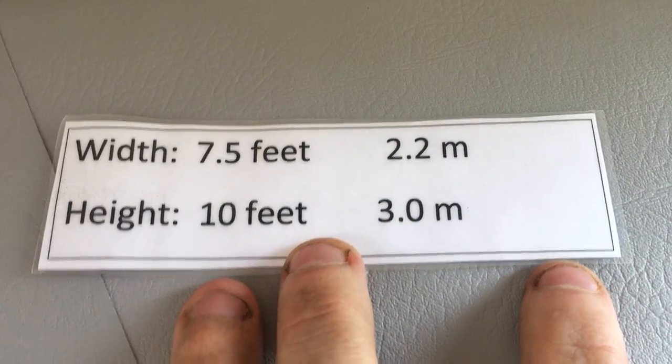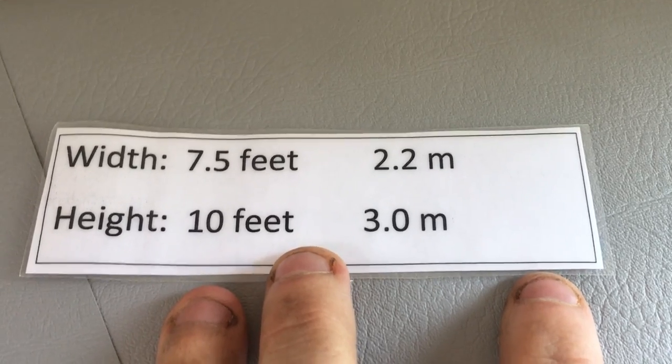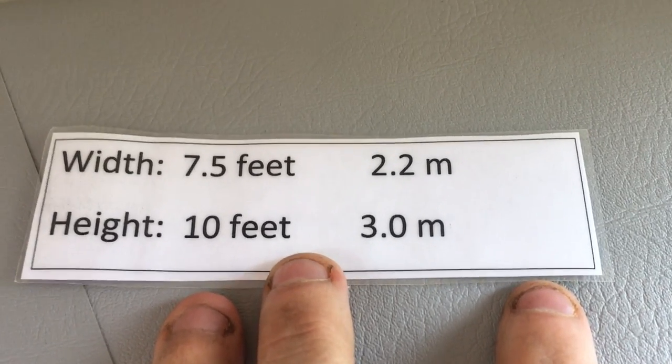It's 7.5 feet wide — or 2.2 metres in new money — and 10 feet high, or 3 metres.